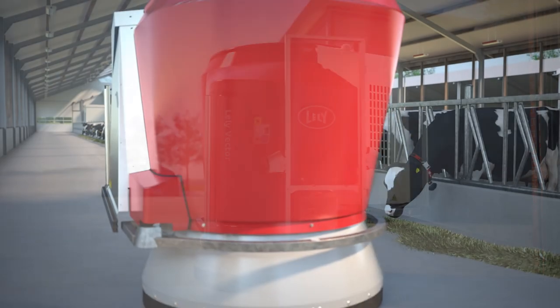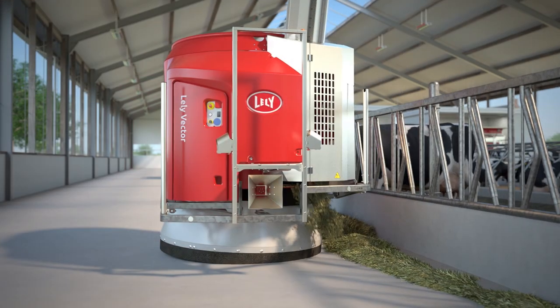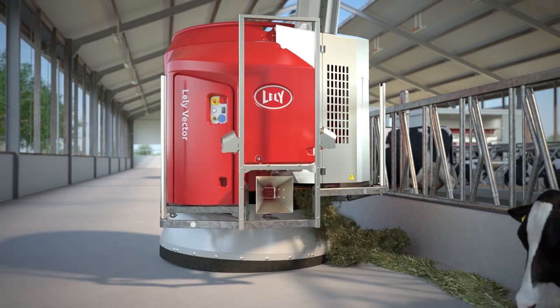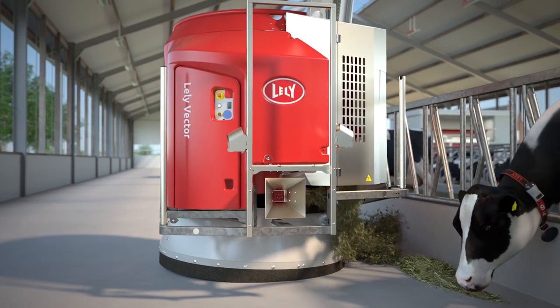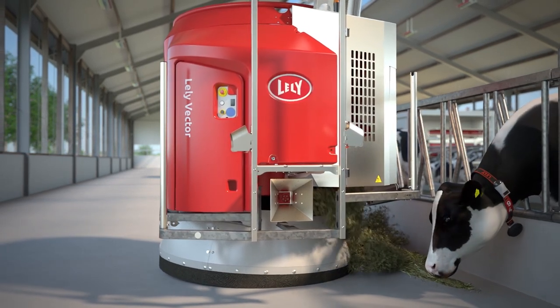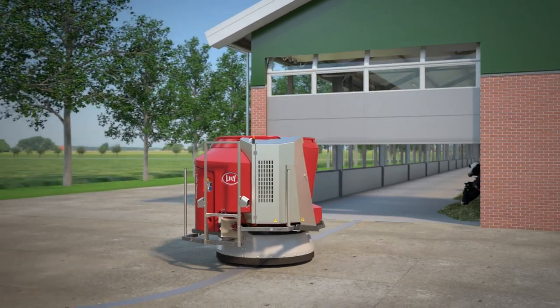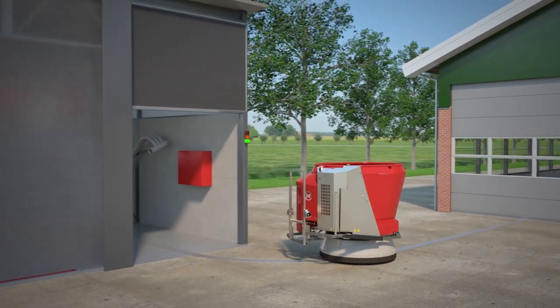The Lely Vector offers many advantages for the cows and farmers. It reduces feed losses, increases milk or meat production, saves time, improves animal health and can save up to 5,500 litres of diesel per year. The system is never in a rush due to bad weather or other obligations, but ensures precise loading and mixing of the ration at all times.